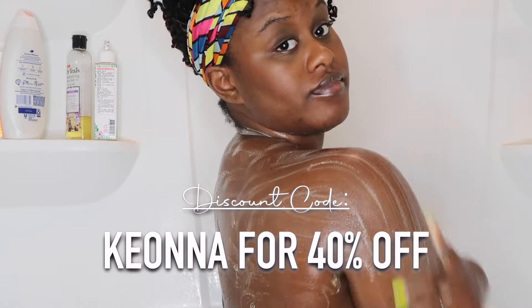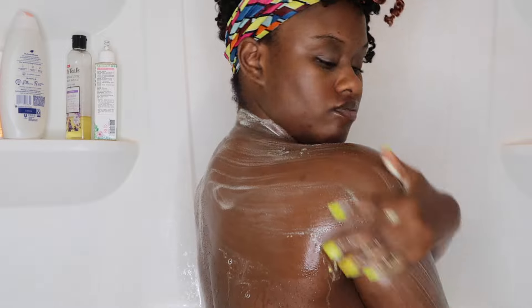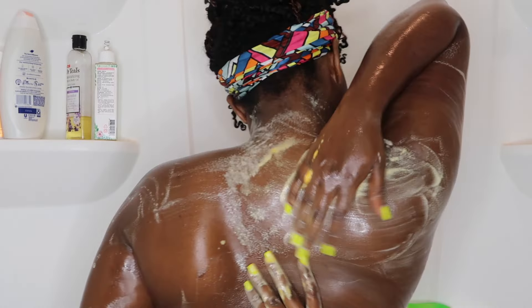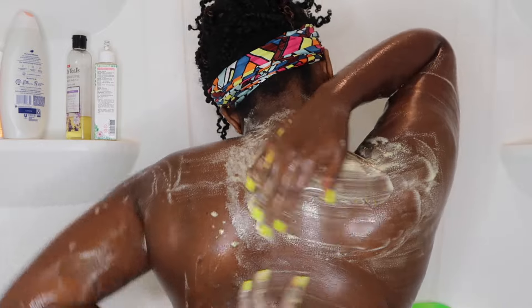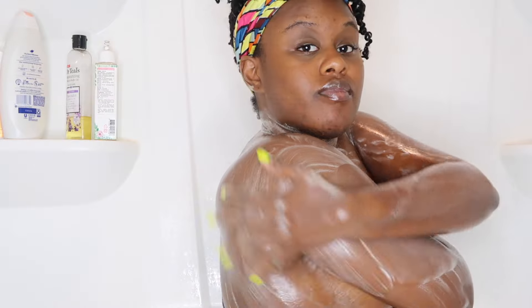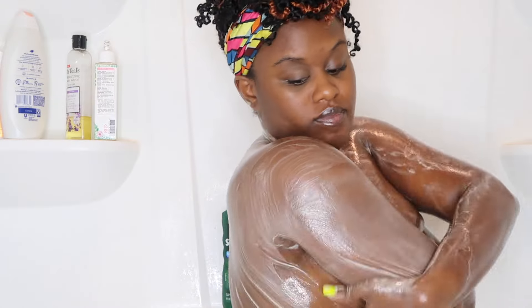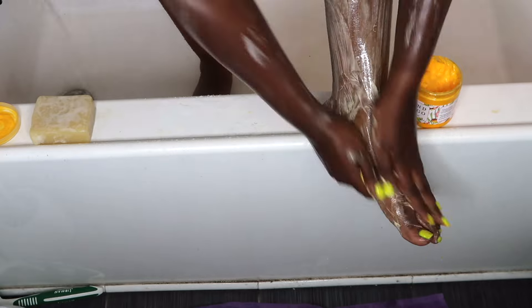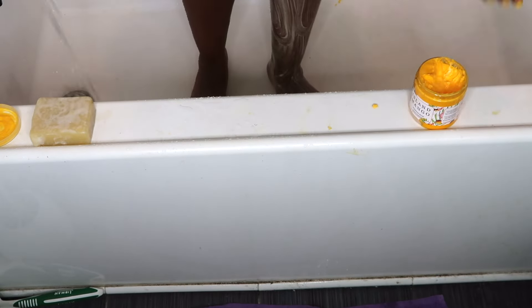Just because you guys only see me washing my top half, of course I use all the products for my lower end as well — meaning my booty, thighs, and my legs. I don't put it on my intimate area; I have other stuff for that. The lighting just sucks in my bathroom when it comes to getting the footage below.